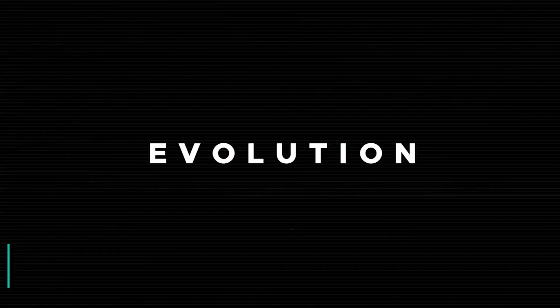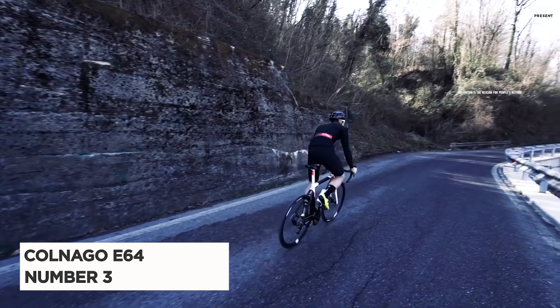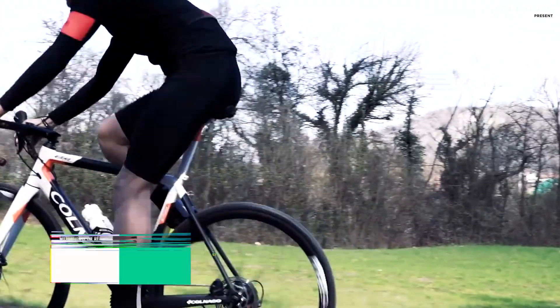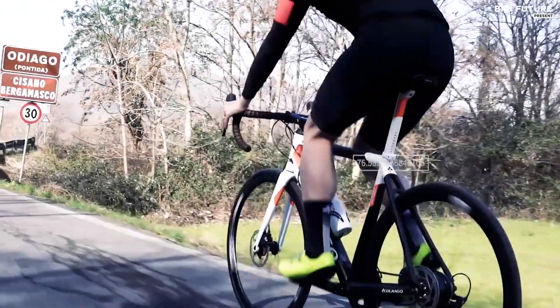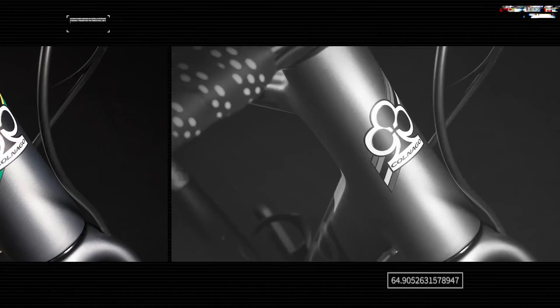Revolutionize your ride with the Colnago E64, our number 3 pick. Based on the C64, this carbon racer has been transformed into a pedal-assist roadie that offers a powerful motor capable of delivering 250 watts of assistance. Weighing in at just 26 pounds, including the battery, the E64 is incredibly lightweight and agile.